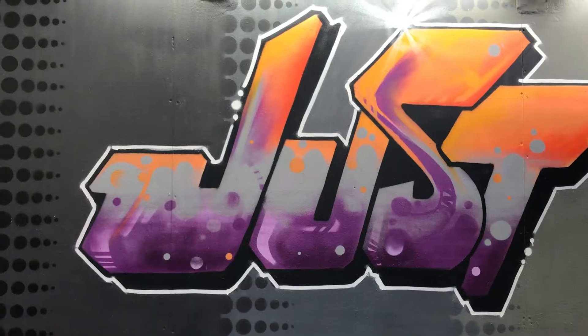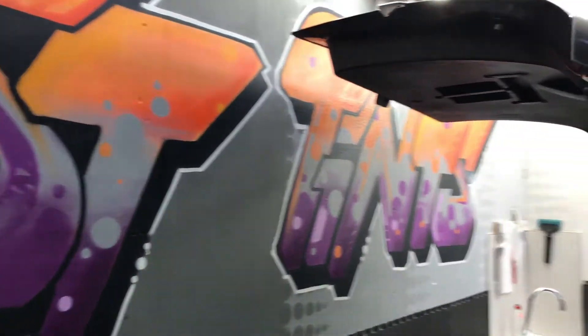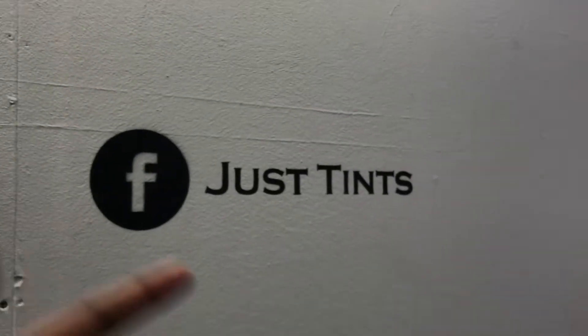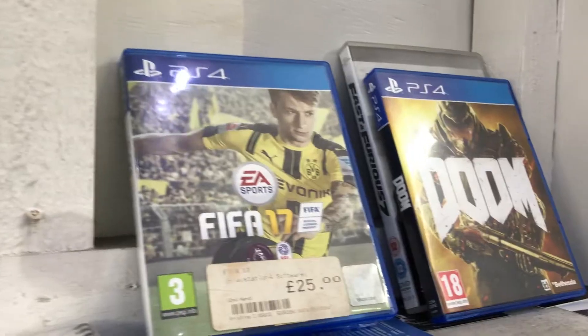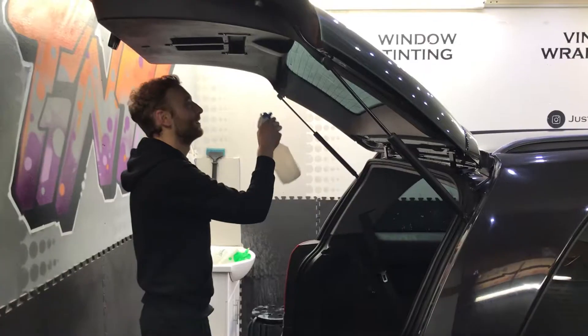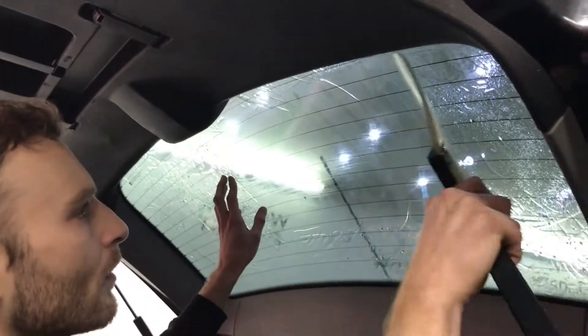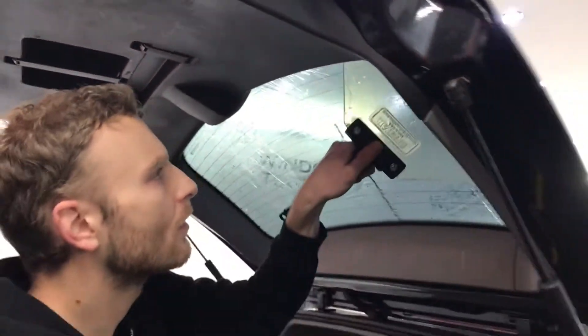It's looking good so far. One thing I love — I love this, check this out. He's just moved on to do the back window. I can't wait till it's all done.